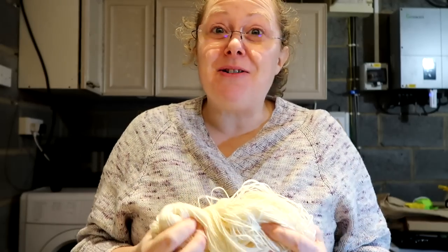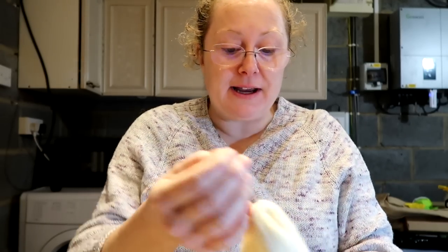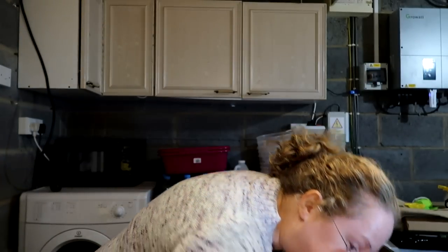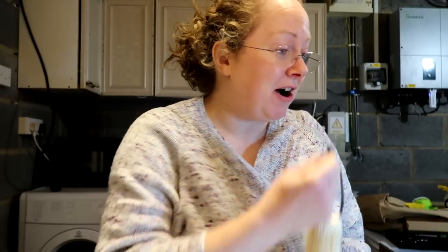Happy Vlogmas Day 14! We're in the dyeing dungeon as I like to call it. I am sorting out some yarn ready to dye this morning. I haven't got loads to dye so hopefully I can get it done quite quickly. It is absolutely freezing in here, so I'm hoping it won't take me too long. Adam's put an oil radiator in here for me to warm up a little bit because it's rather cold.